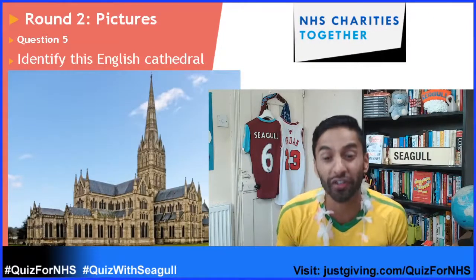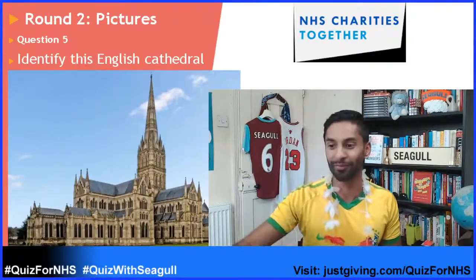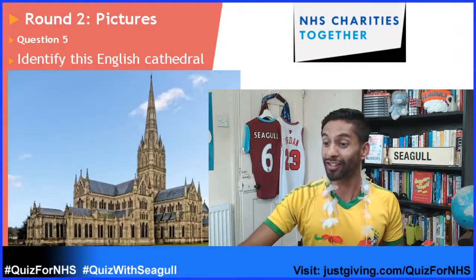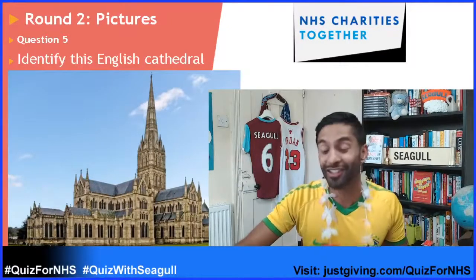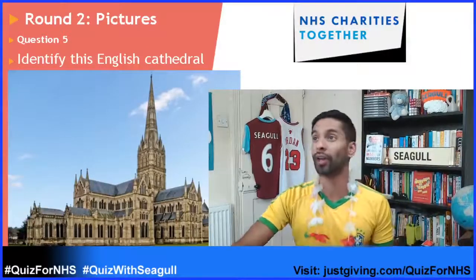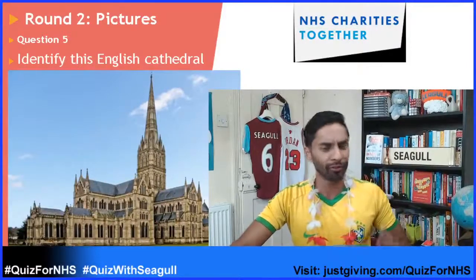So identify this English cathedral. Have a guess — it's not East Ham! Martha from Doncaster's dad says she thinks the quizzes are great. Thank you from Doncaster. Who's from Doncaster? We have Jeremy Clarkson, we have Louis Tomlinson. Doncaster's a cool place.